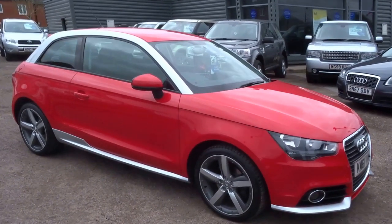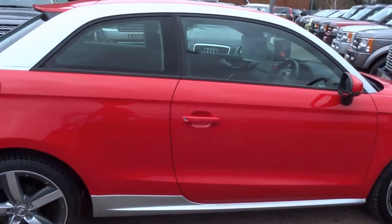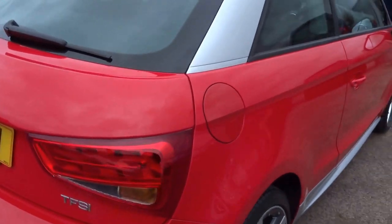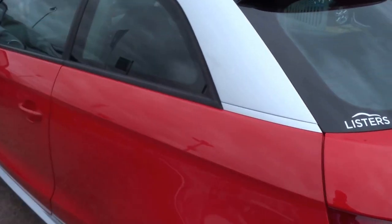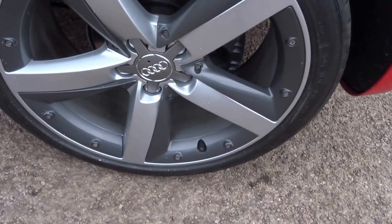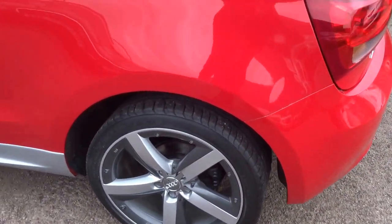This is an Audi A1, a limited edition car called the Contrast Edition. You've got the two-tone red over silver paintwork and lovely wheels which are also two-tone split-rim style.